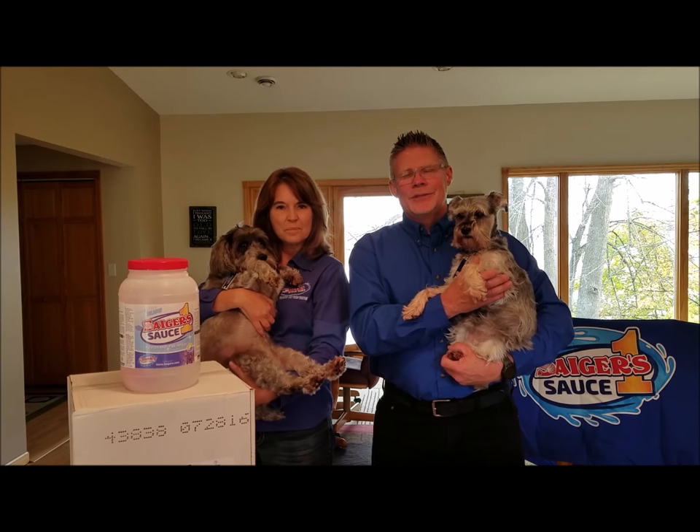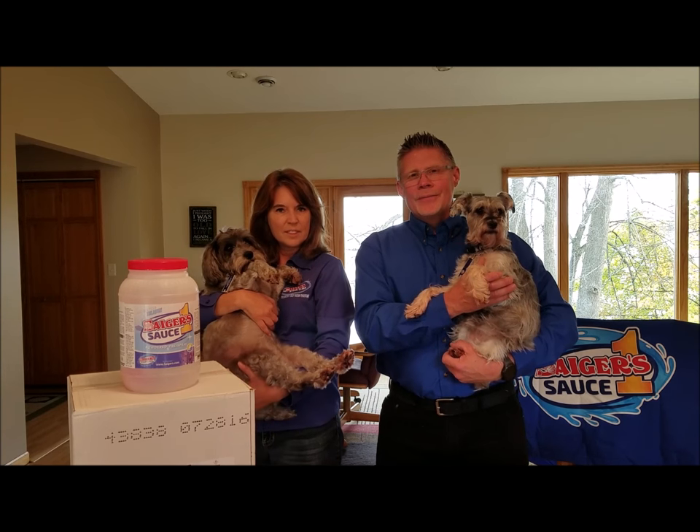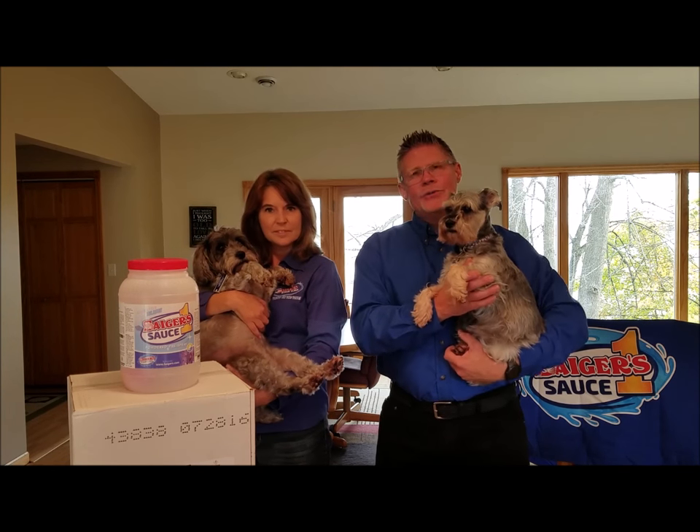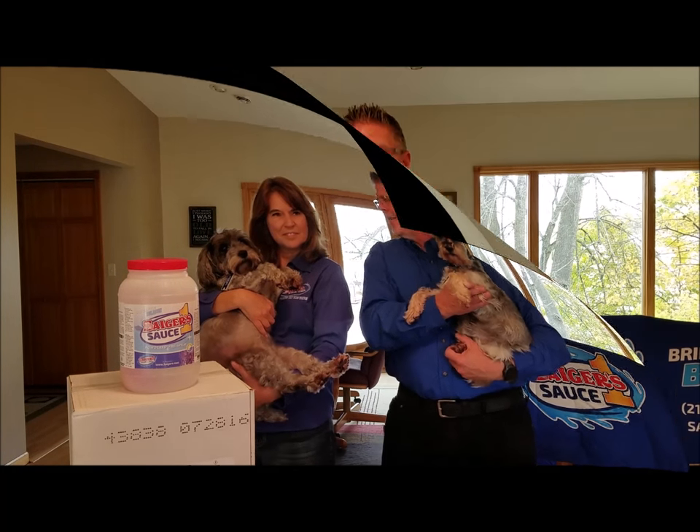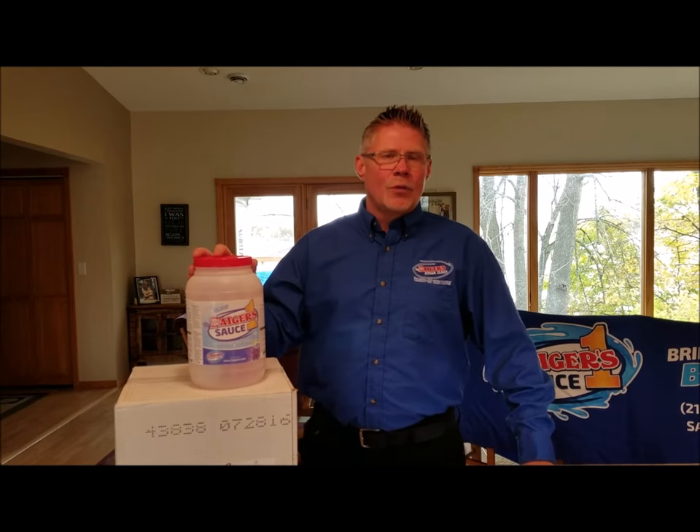We are a family-owned carpet cleaning business, four generations strong, and we're going to tell you a little bit about our new Sager Sauce One Powder. My wife needs to put down the dog and leave the video so we can tell you about our new product, Sager Sauce One Powder.